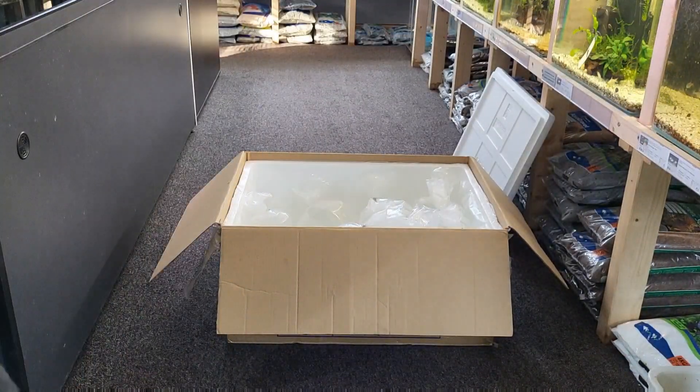And we had another bag with the red cap guppies as well.